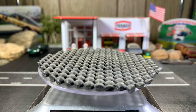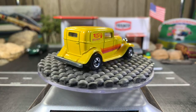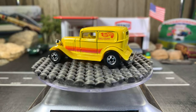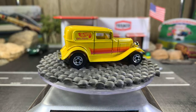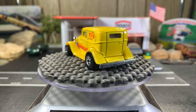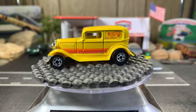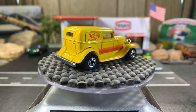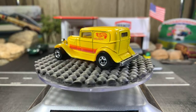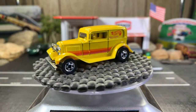Next one is an original from 1988 — it's a '32 Ford Delivery. I was 23 back then and didn't pick it up at the time, but I did get it on eBay. It's a really sweet-looking casting and I love the black walls on it. I wish they would bring back the black walls and do a series — like 10 different cars — nothing but black walls and remakes. That would be really cool.